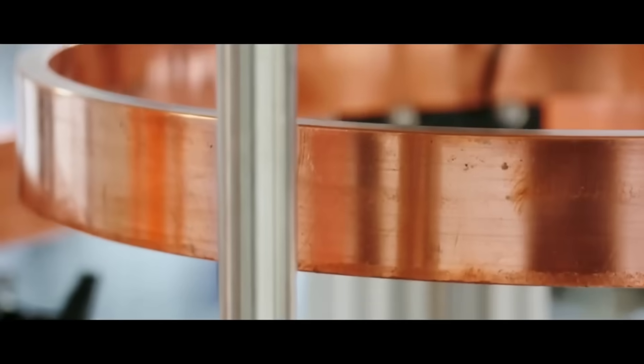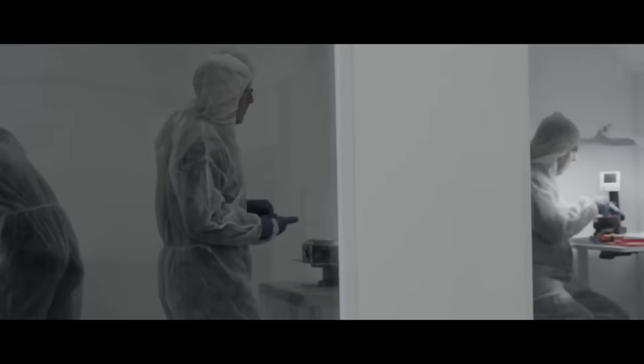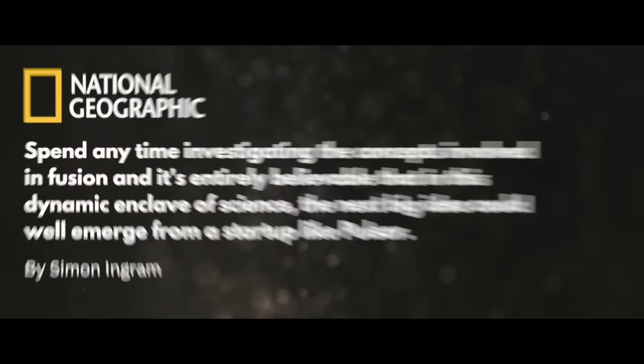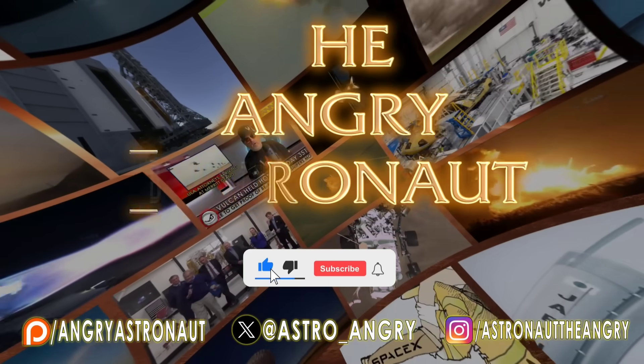I had the good fortune to come across the CEO of Pulsar Fusion, a man named Richard Dinan, who's been working on this for years — this is his passion. We got an opportunity to chat at the Spacecom convention in London, England. Good afternoon, folks. We are here at Spacecom with lots of exciting things happening here.